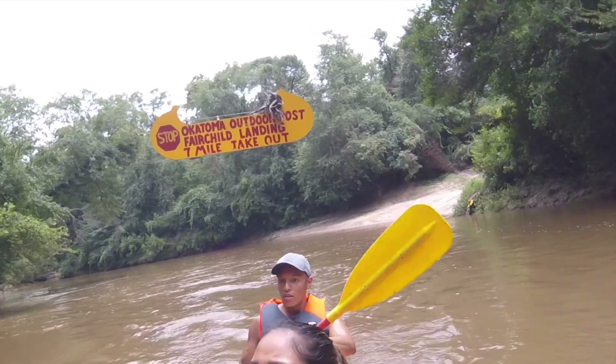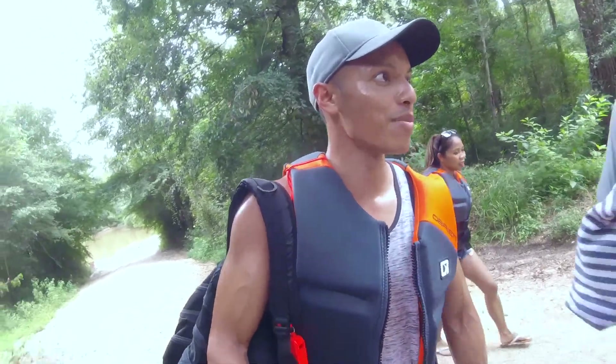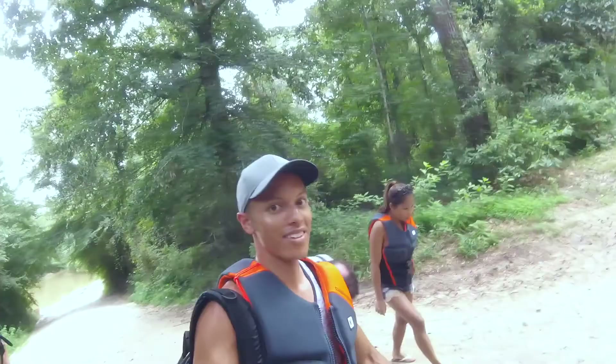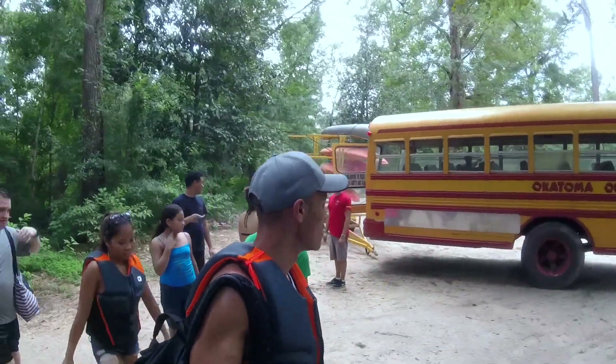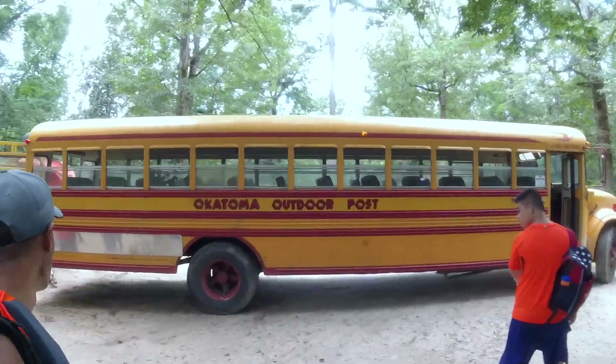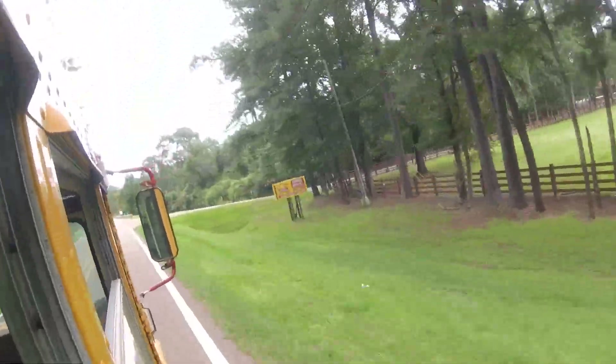When you're all done, you can keep going to the 14-mile marker, but we stopped at the 7-mile marker. You just stop off where you see that little beach area up to the right side, then leave your kayak or canoe on the shore and they pick it up for you. You walk up the hill and there's a bus waiting to take you back to your car. The bus ride back to the facility only takes about five to ten minutes.